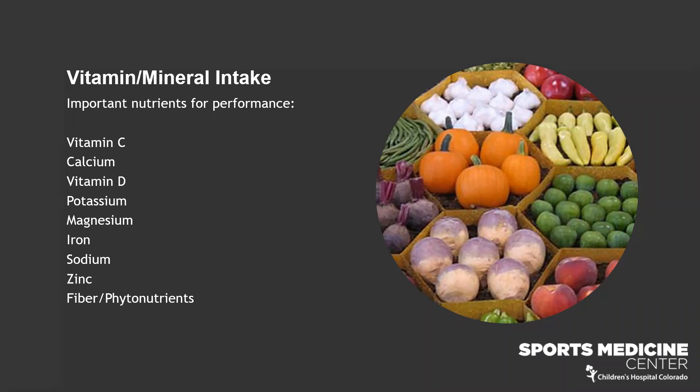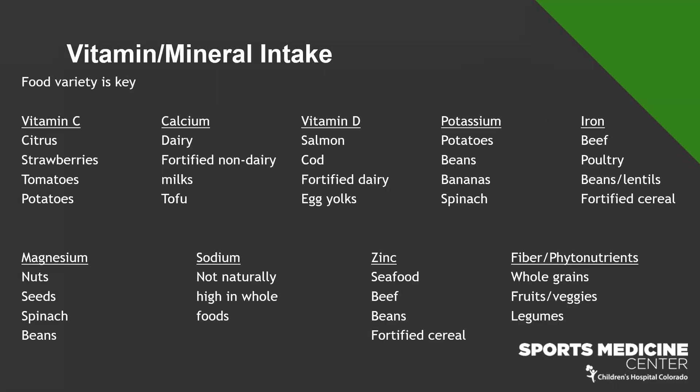Moving into vitamin and mineral intake — these are considered micronutrients. We need them for normal metabolism, but in much smaller amounts than carb, protein, and fat. The list I have here is a short list of micronutrients we need daily, but these are the ones I typically see athletes not getting enough of on a regular basis. It's important to get a variety of food daily because the food sources are so different for each nutrient.